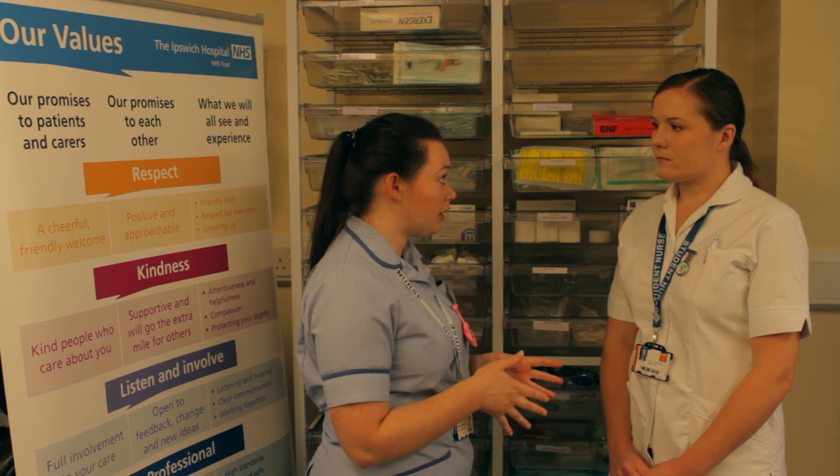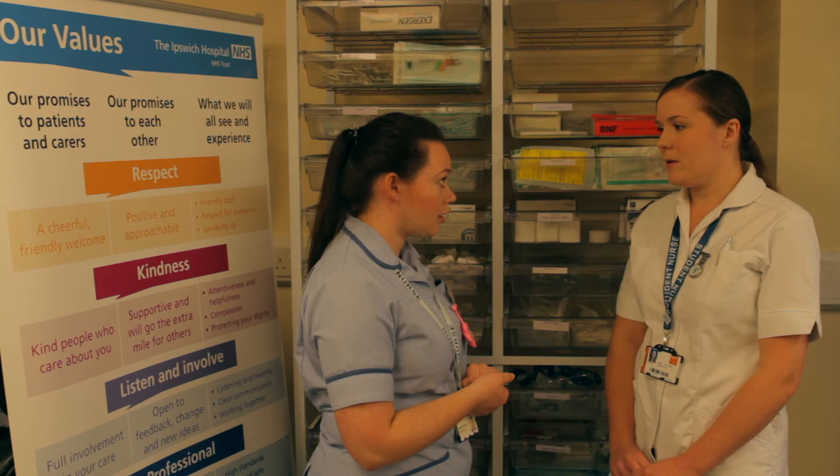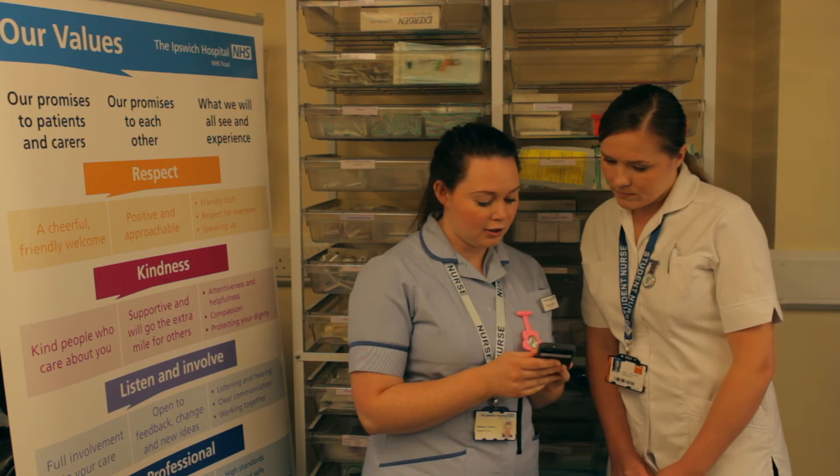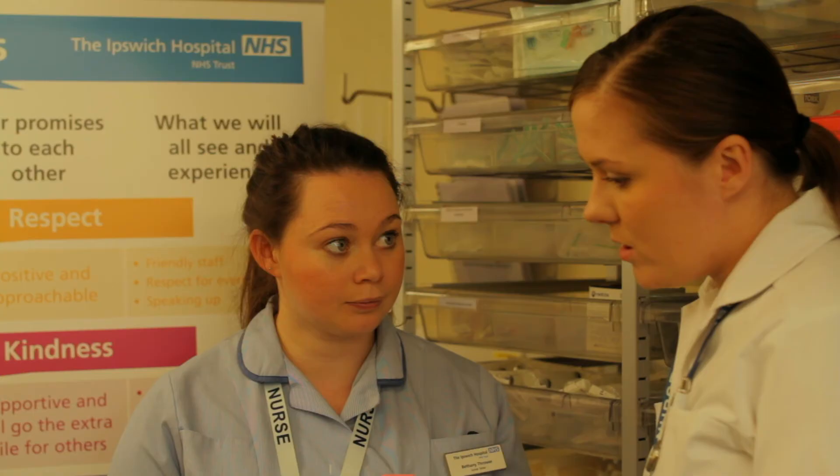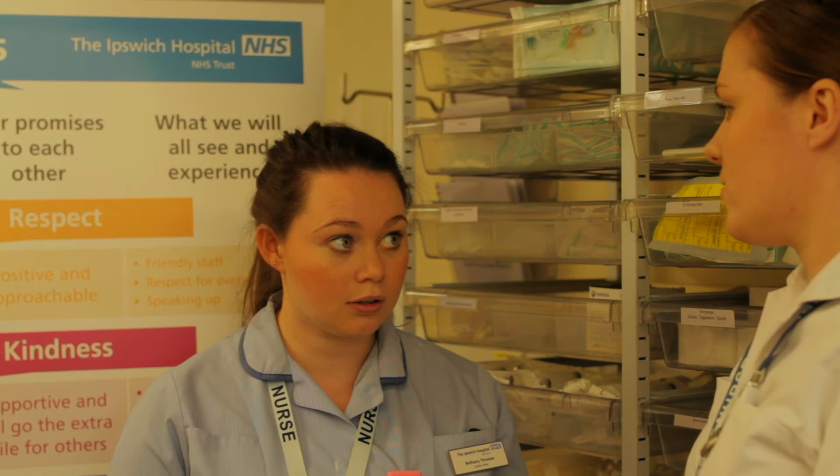The man in A1 — his blood pressure is a little bit low, that's what they handed over, so maybe go and see how he is and check that. Yeah, okay, let's have a look to see what it was this morning. So it's 90 over 58, so that is a little bit low. What do you need to do about that?